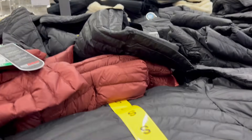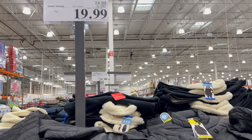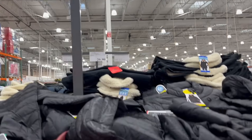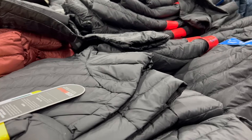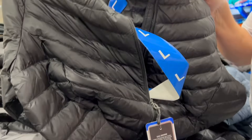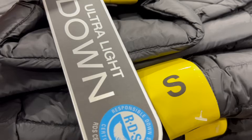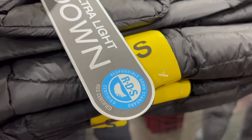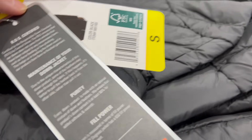This is the 32 Degrees Ladies Down jacket — it's a limited-edition, in-and-out item. You get $5 off, paying under $20 for these. It's an ultra-light down, RDS — Responsible Down Standard. It's not thick down, it's a lighter down, but under $20 for a jacket before the season starts is not bad.